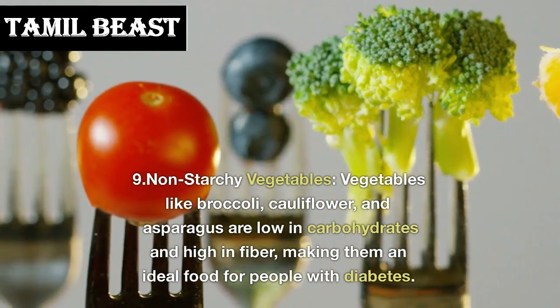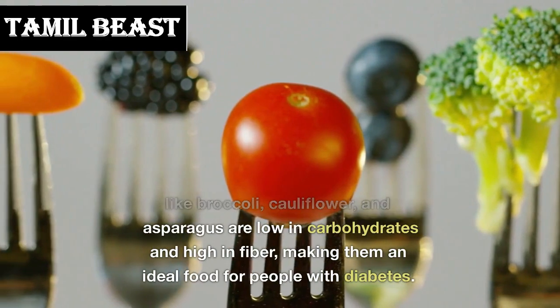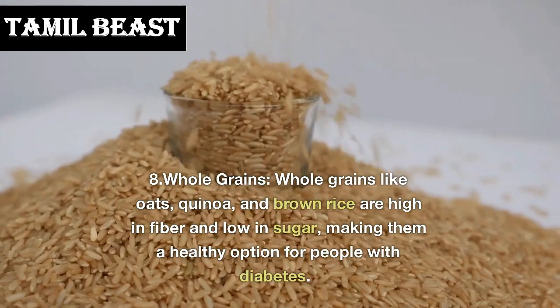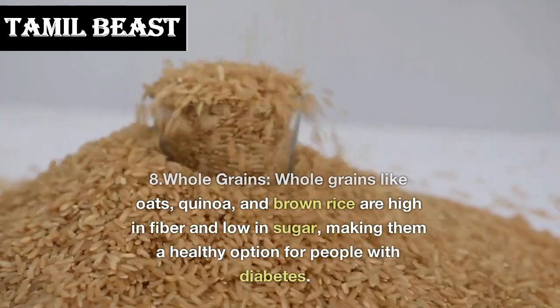Number 9: non-starchy vegetables. Vegetables like broccoli, cauliflower, and asparagus are low in carbohydrates and high in fiber, making them an ideal food for people with diabetes. Number 8: whole grains. Whole grains like oats, quinoa, and brown rice are high in fiber and low in sugar.